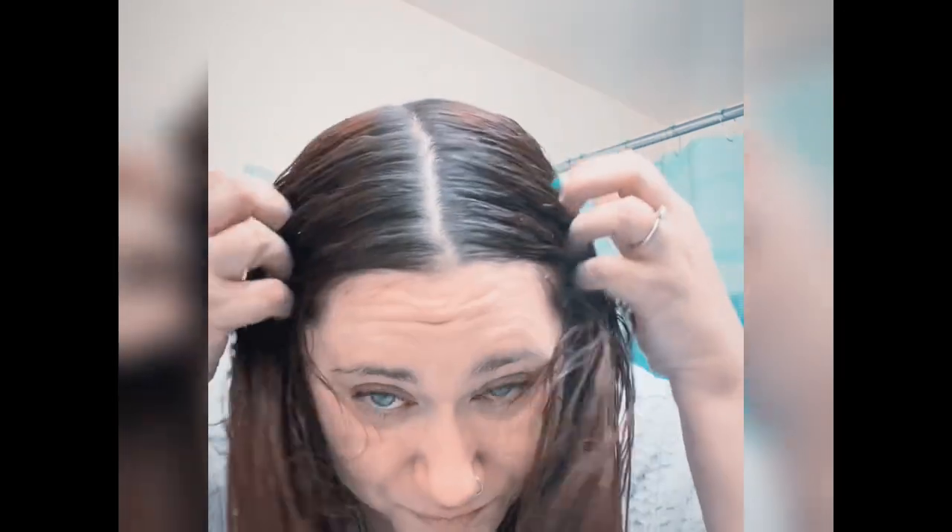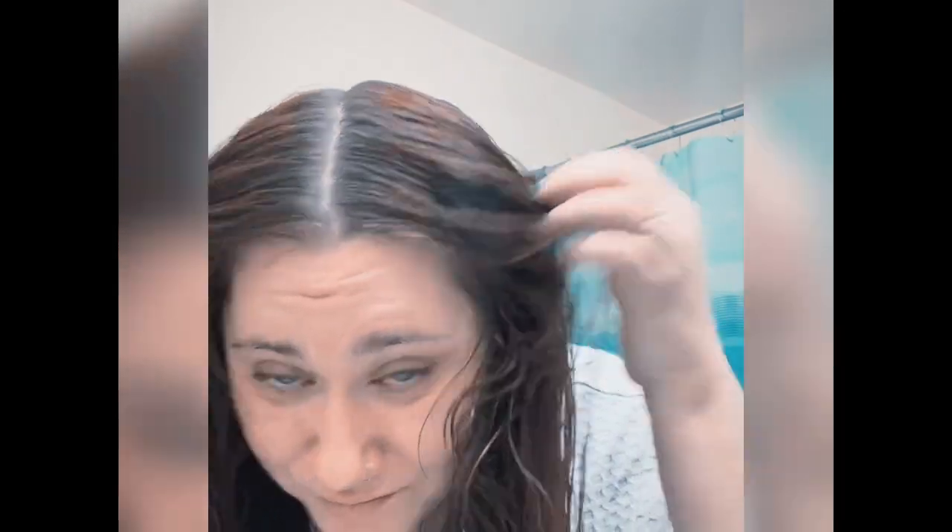It feels so much better just being washed, which obviously shouldn't be a surprise, but after going through that experiment it feels amazing. I'm going to put my hair up in braids and then I'll see you guys in the morning to really see what it looks like once it's dry. I'll be fresh in my bonnet as always — we're going to do a full review.